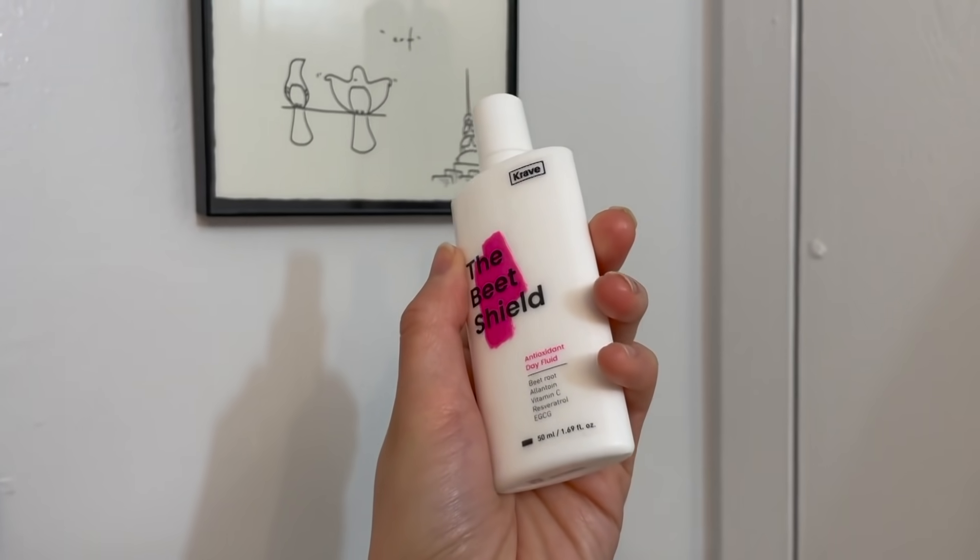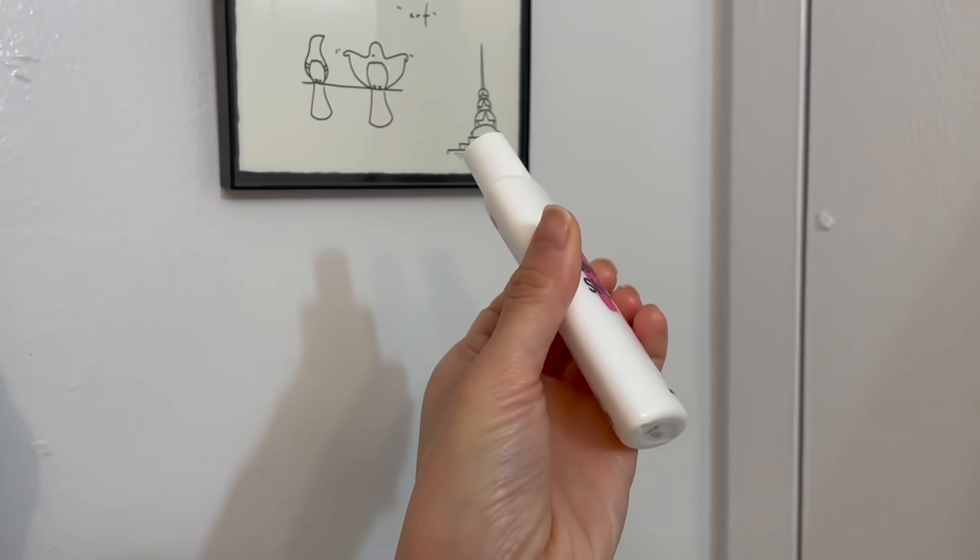And then lastly I use a sunscreen. I've been using this forever now — you guys know the Beat Shield from Crave Beauty. This is like my favorite sunscreen; I always go back to it.